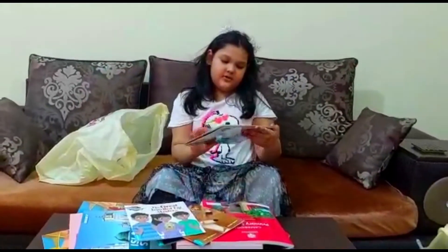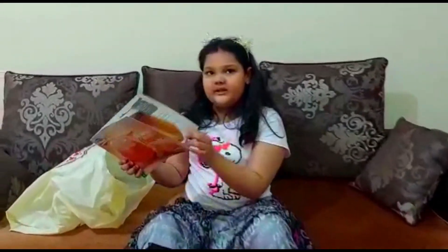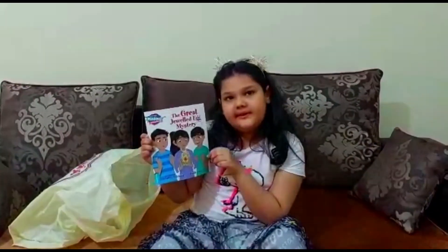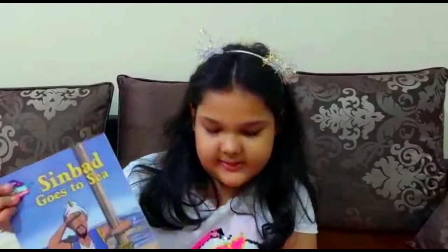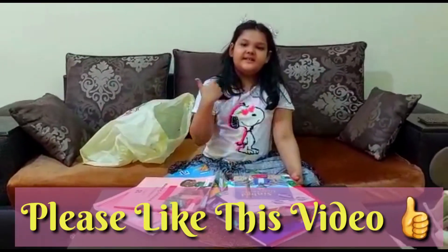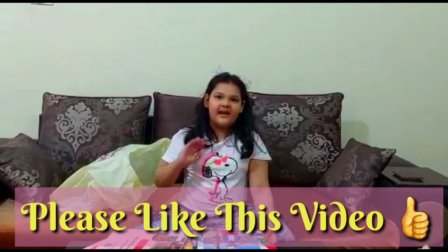And these are the story books — all about honey. This is so good because then we can know all about honey, like how bees make honey. And this is the great jewelry egg mystery. And this is the thing that goes to the sea. And that is all for today! Please like this video and subscribe. Bye, see you in my next video.